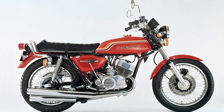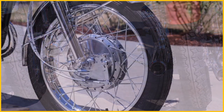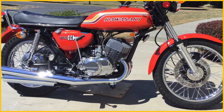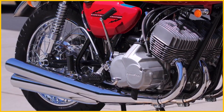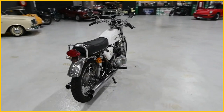The H1's frame flexed quite a bit, resulting in tank slappers. And the pretty ordinary tyres available at that time weren't really up to handling its huge amount of power, which came on all of a sudden once you hit the power band, resulting in many unintentional wheelies. All these factors combined earned the bike a bad reputation for being dangerous, hence the nickname the Widowmaker. But the H1 was still a fantastic motorcycle.